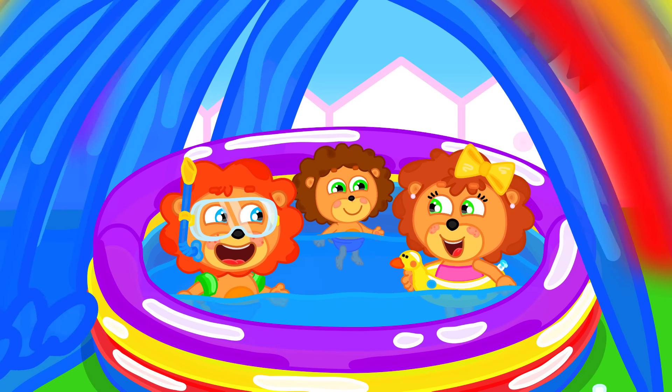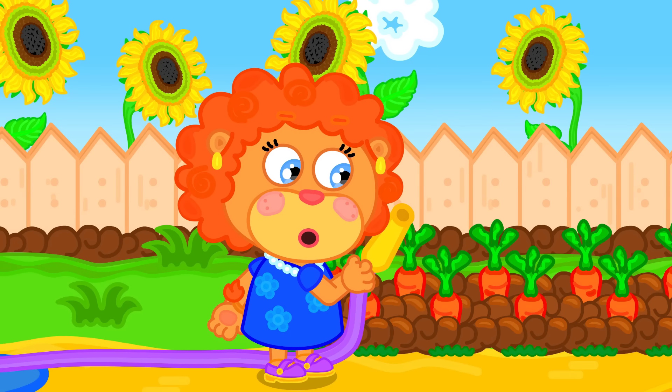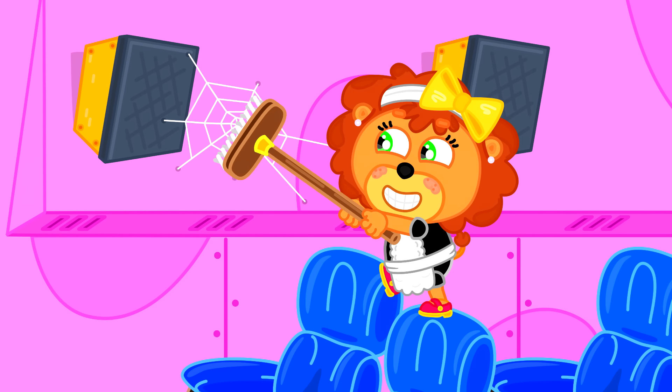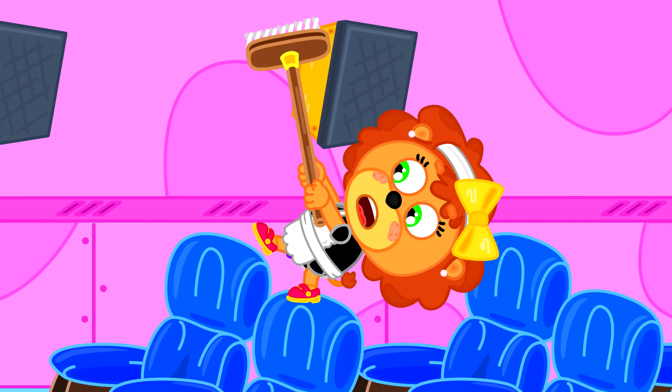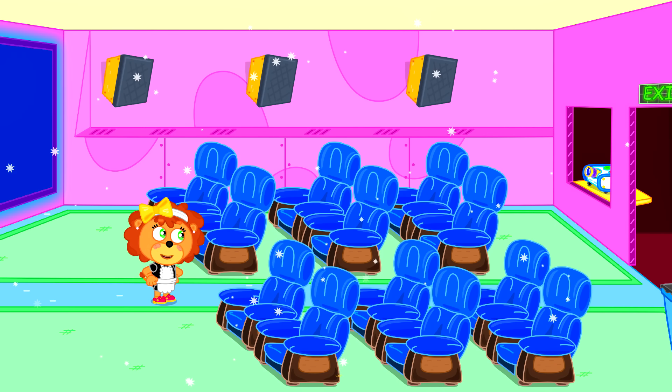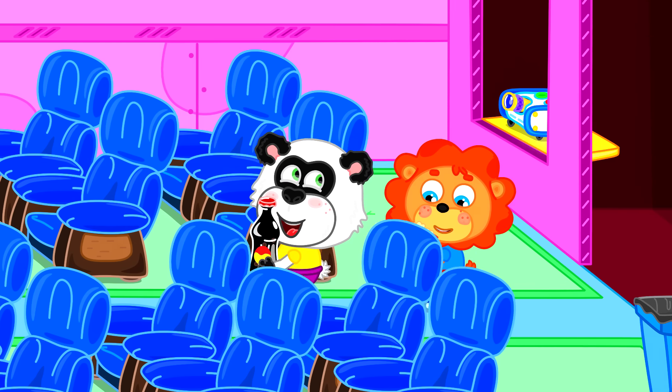Now we all can play! The hose is dry? Hello, Mom — see ya, bye! Cleaning for the show! Everything's nice and clean! Wow, look at this big screen!